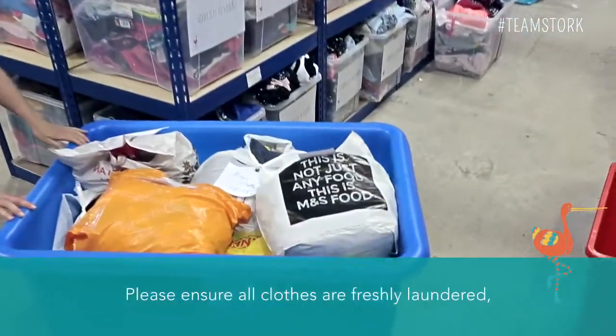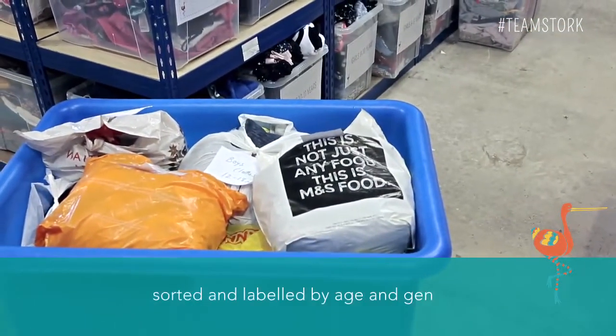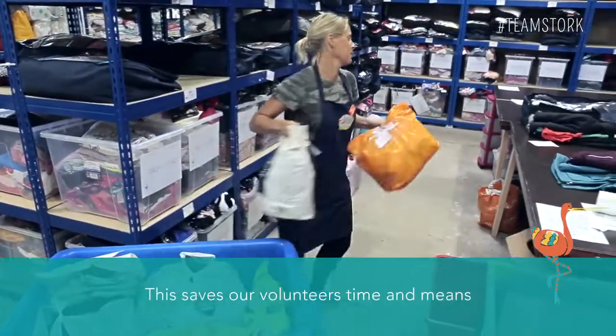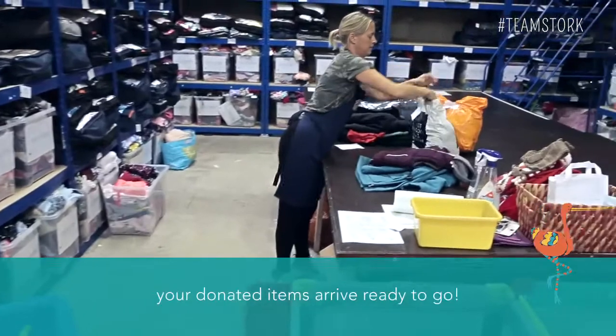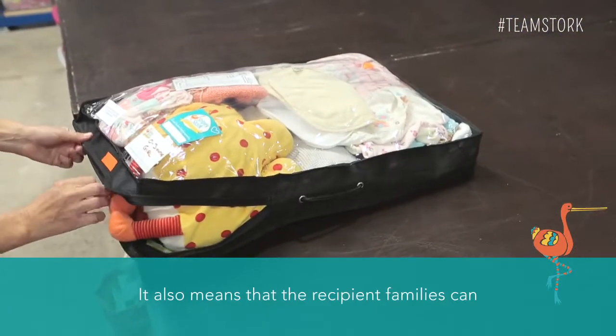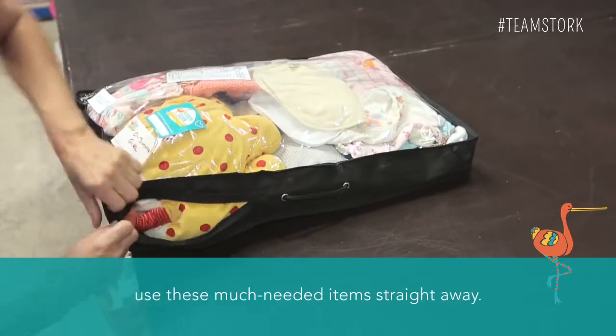Please ensure all clothes are freshly laundered, sorted and labelled by age and gender. This saves our volunteers time and means your donated items arrive ready to go. It also means that the recipient families can use these much needed items straight away.